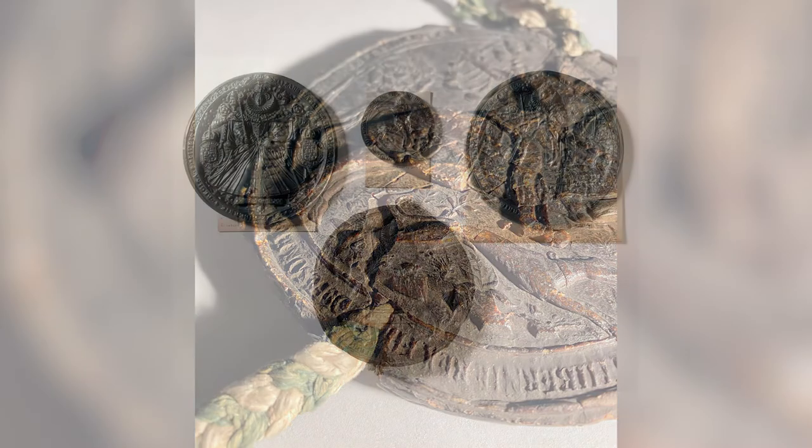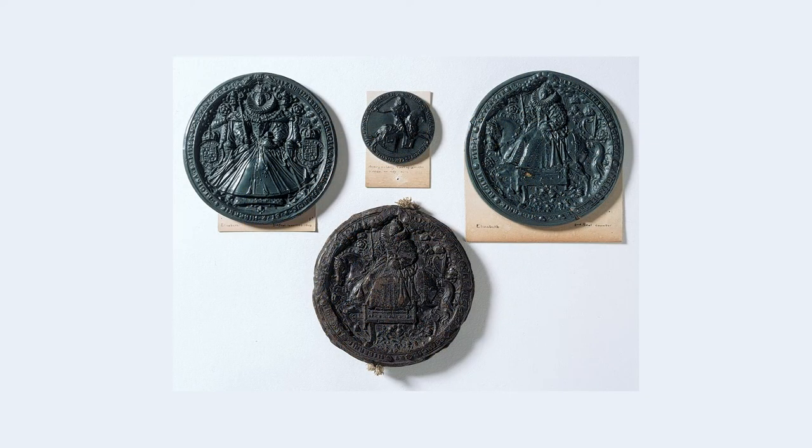11,000 seal casts, matrices and impressions, including this great seal of Henry VIII and this great seal of Elizabeth I.